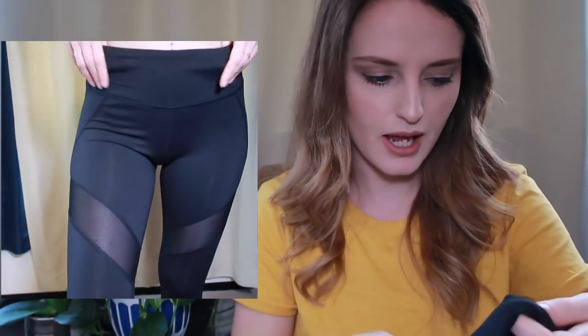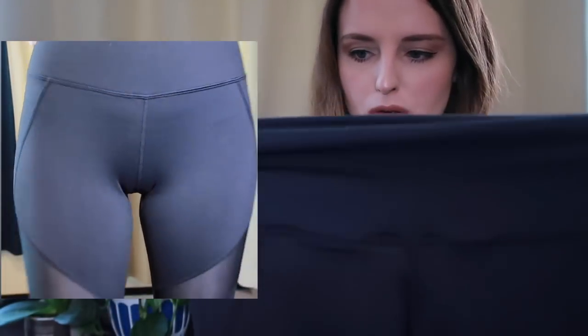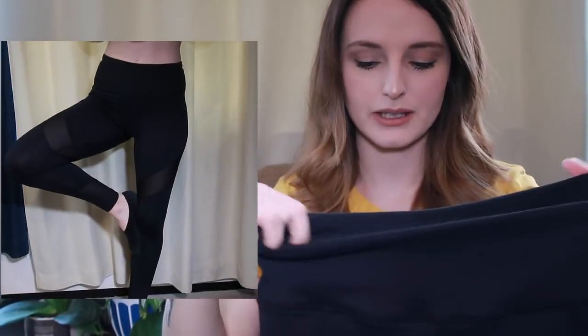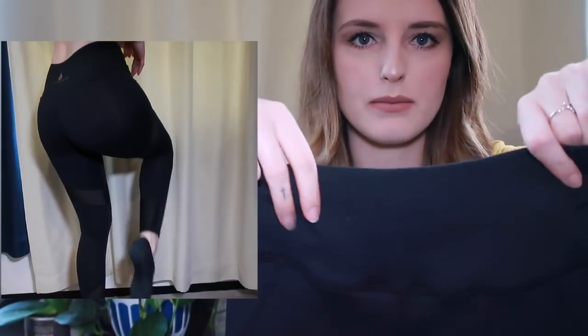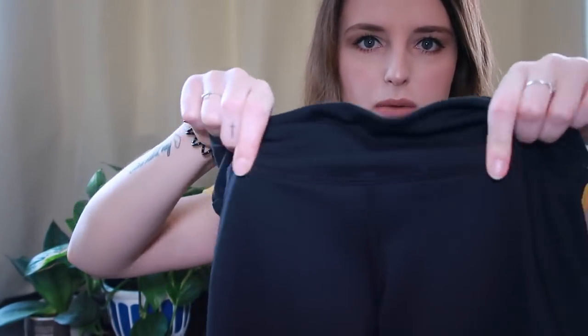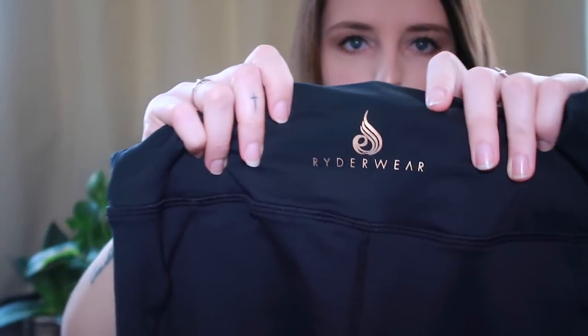I got some kind of matching tights. These are the Renegade tights in black, size small. These ones are small again and really tight - I think it's because of the thickness and quality of the tights. I think these would be really good in spring, autumn, or winter, not so much in summer. This is my first ever pair of high-waisted tights - I've never owned high-waisted tights before, so I'm super excited. It's got this elastic band that comes around the waist and then another one that comes around the hips.